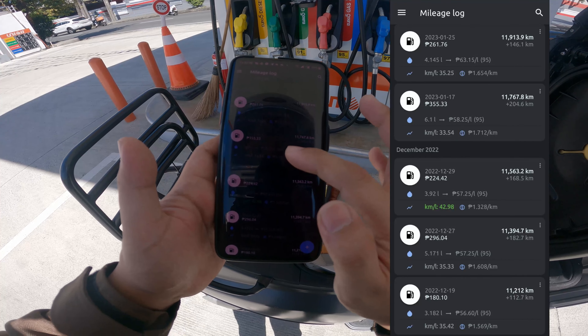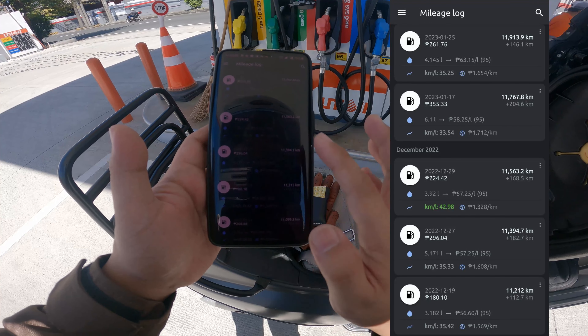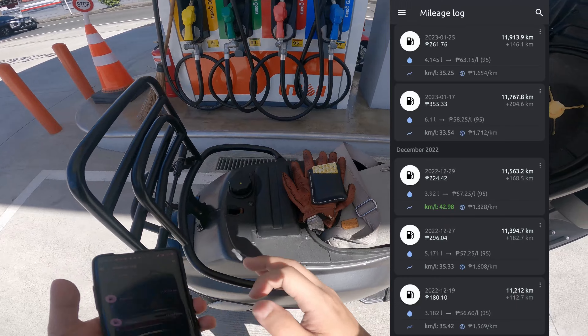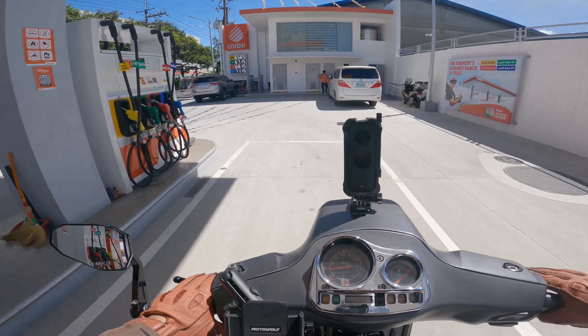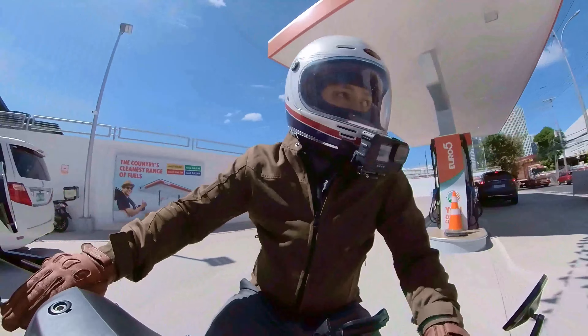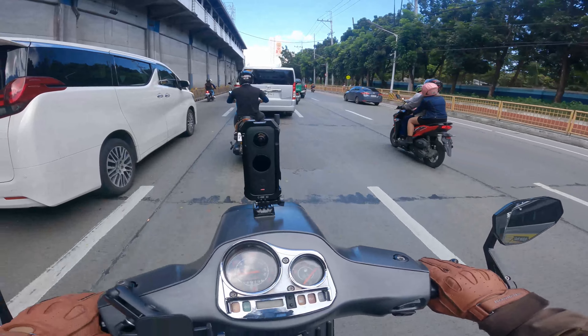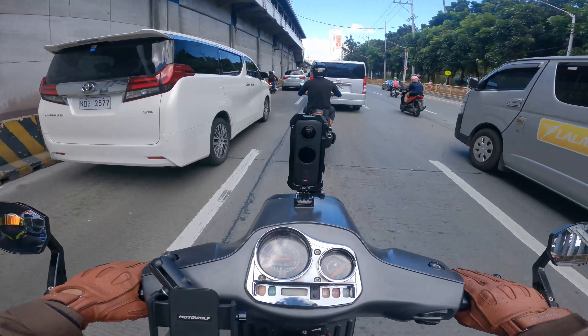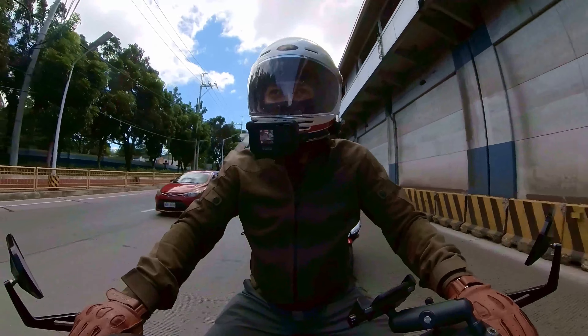Last time it was 35, then 33. And when I did the Marikina ride, it was 42. But consistently it's always around 35. Full tank. So we can see the consumption — it's 35 kilometers per liter. That's my normal. 35 kilometers per liter for city driving.